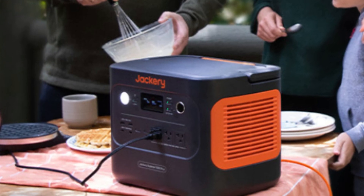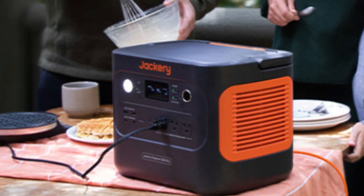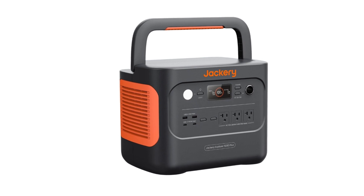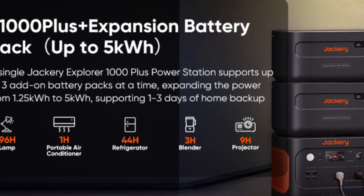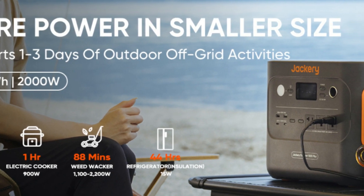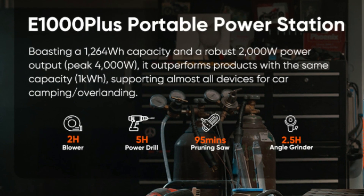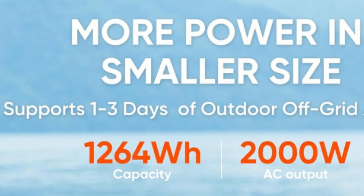Number 3: Industry-leading sustainability. Setting new standards for sustainability, the Jackery 1000 Plus solar generator is the first in the industry to be verified by TÜV SÜD. Embrace renewable solar energy that leaves no fumes, emissions, or noise behind. With zero maintenance required, it's your gateway to greener living and a reduced carbon footprint, whilst actively contributing to the Earth's protection.